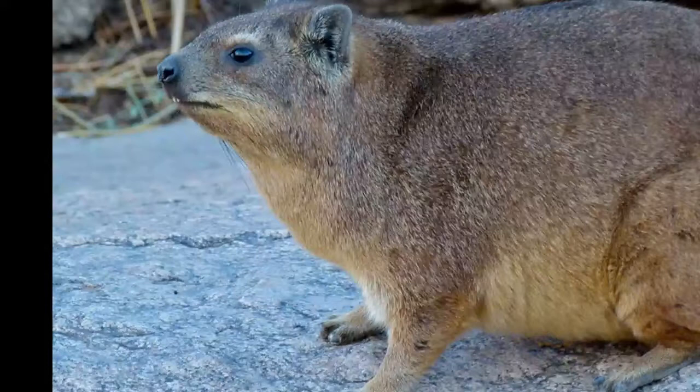Rock hyrax is threatened by habitat loss and by hunting, because of their fur and meat. Luckily, the population of rock hyrax in the wild is still large and they are not endangered.